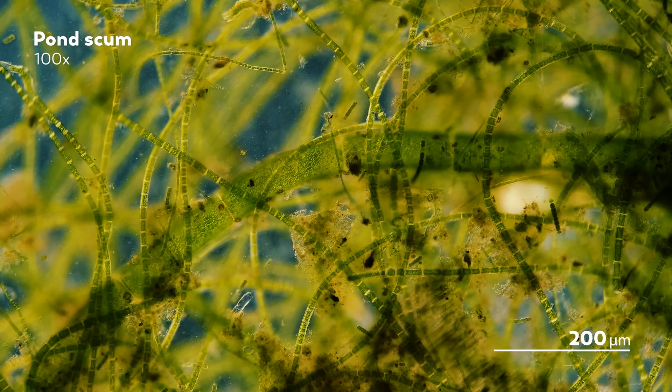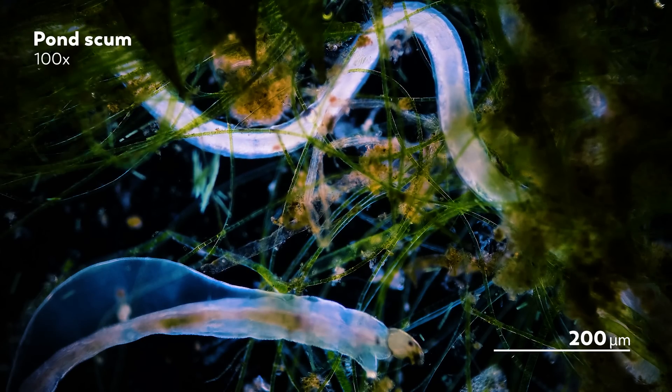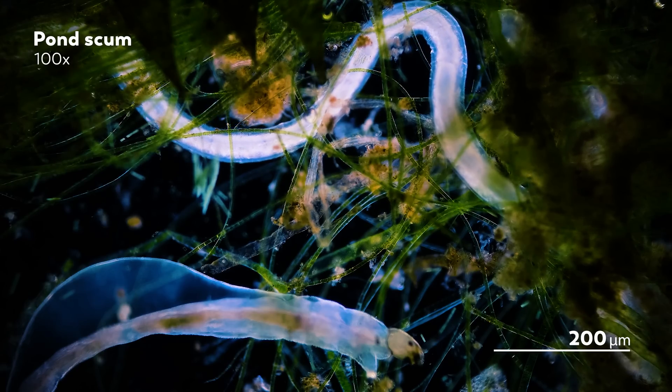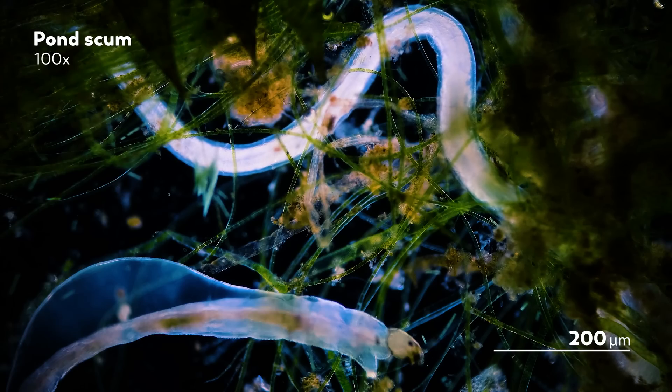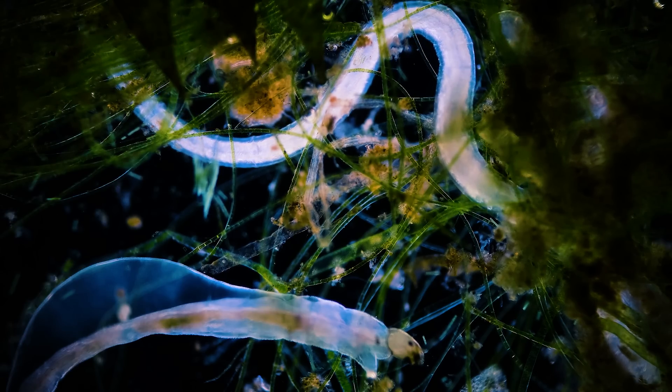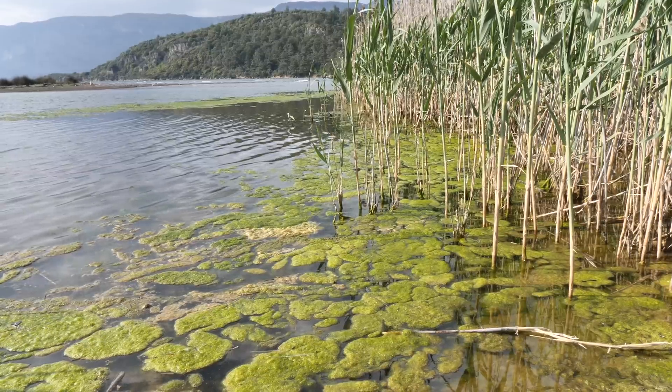Pond scum is kind of a rude name, isn't it? I mean, sure, it feels kind of appropriate when you're wading through murky waters and you feel that disconcerting combination of fuzzy and slick textures sliding against the bottom of your feet. You might not be able to see it, but you can sure feel it, whether or not you want to. And it feels like anything could be there. Anything at all. But even still, scum? That seems a little judgmental.